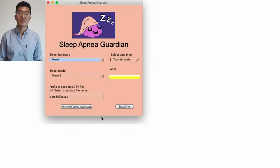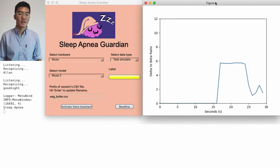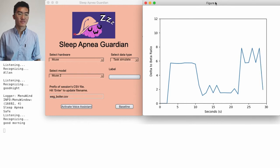I'll let her introduce herself. Welcome to Sleep Apnea Guardian. My name is Apnea — what's your name? Alan. It's time for bed, Alan. Good night, sweet dreams. Sleep monitoring activated. It is now graphing the real-time delta to beta ratio. Good morning, Alan! I made a graph of your sleep last night — would you like to see it?